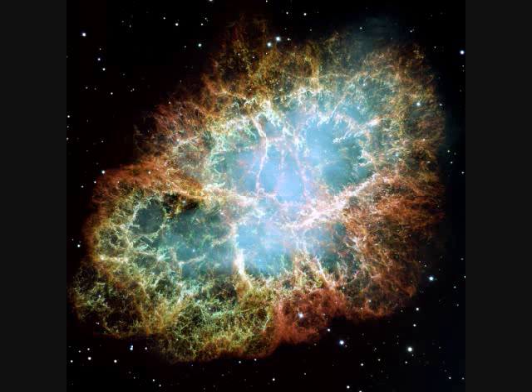M1, the Crab Nebula, is ten light years across and six and a half thousand light years away. It was a supernova explosion witnessed by the Chinese in 1054. Now it's got a neutron star rotating at the center — that's a pulsar.